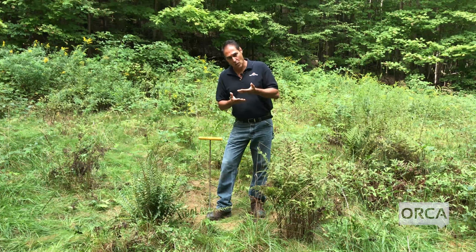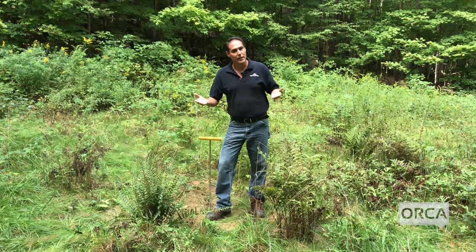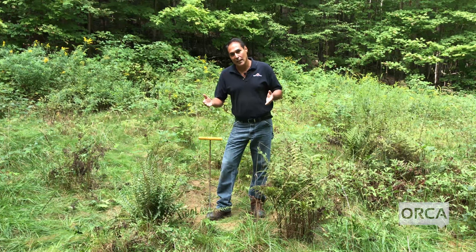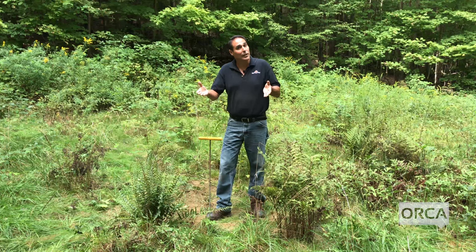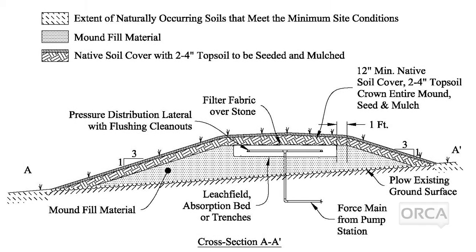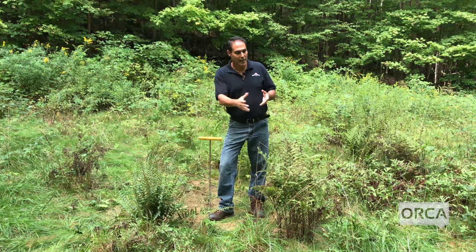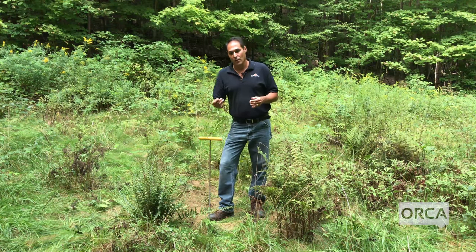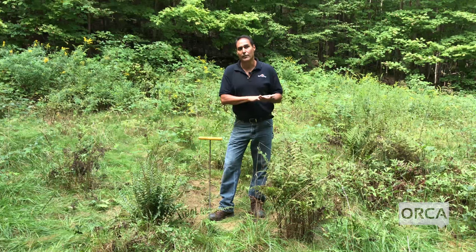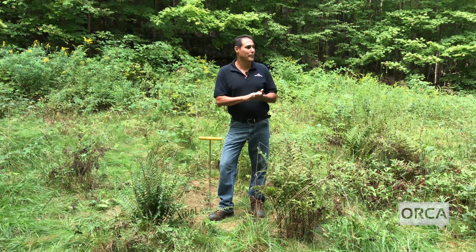As a system ages, it creates what's called a biomat — bacteria and particles that get through the tank accumulate at the bottom of the leach field where the stones and soil interface. The leach field starts ponding, which is a normal process as it ages, but over time the liquid level rises toward the surface. Once it breaches the surface, the state views that as a failed system. If you find ponded water or spongy, wet ground around your leach field, your system is at or near failure and you should have a professional take a look before someone gets sick or environmental issues arise.